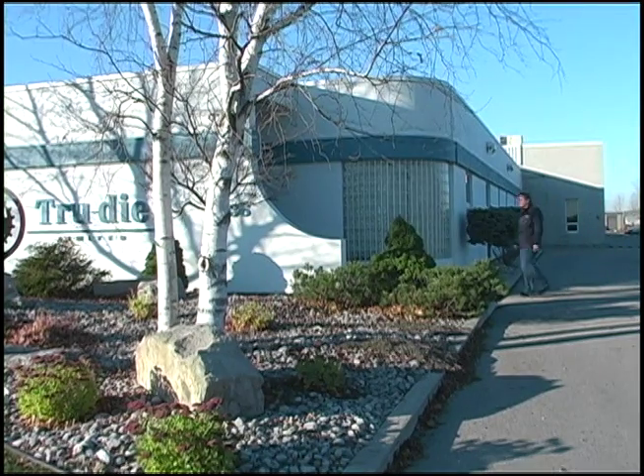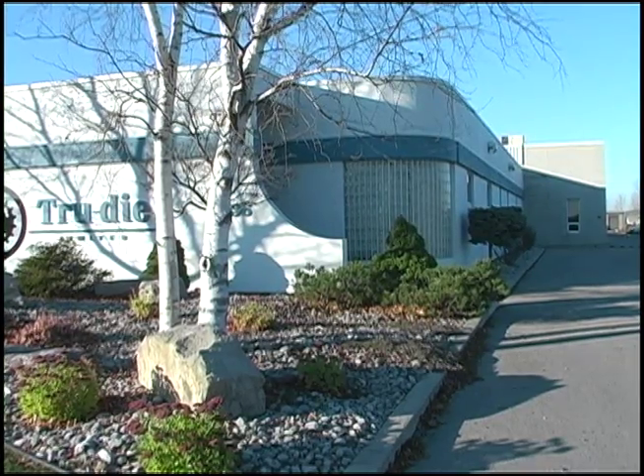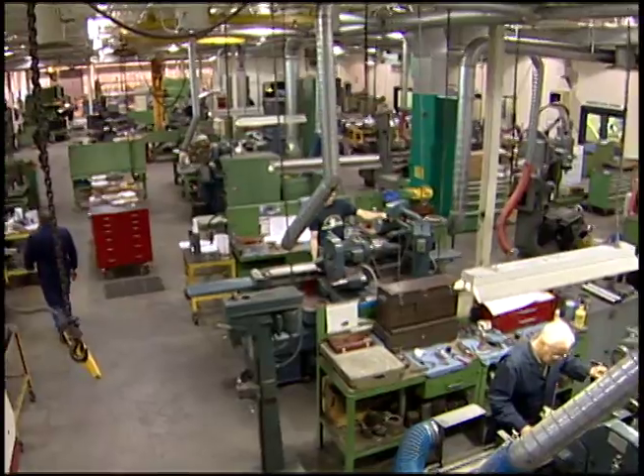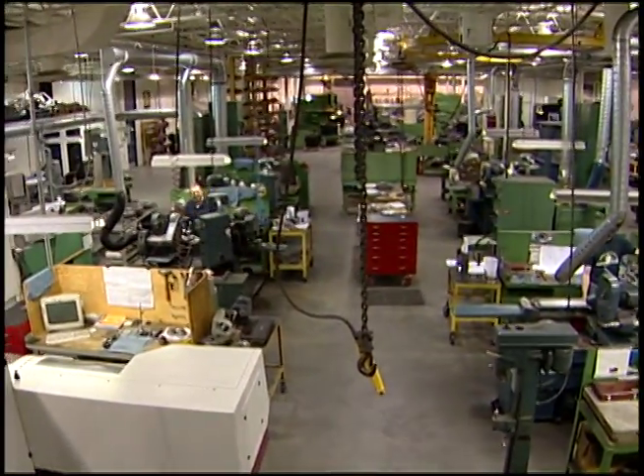Another subsidiary, TrueDye Ltd., is an independent designer and supplier of precision tooling for the powder metal industry. Operating in St. Thomas, Ontario since 1968, their 27,000 square foot site is impressively clean and fully climate controlled.